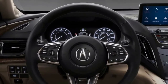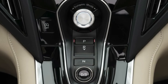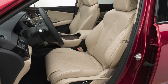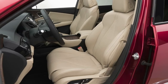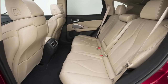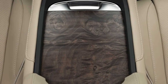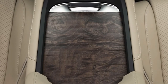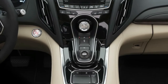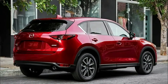We haven't confirmed the premium compact crossover's powertrain yet, but in all likelihood we'll see a version of the 2.0-liter turbocharged four-cylinder found in the 2018 Honda Accord 2.0T, where it develops 252 horsepower and 273 lb-ft of torque paired to a 10-speed automatic transmission. A hybrid version could join the range after the regular RDX's market launch. Stay tuned for the official presentation of the 2019 Acura RDX prototype at the Detroit Motor Show on Monday.